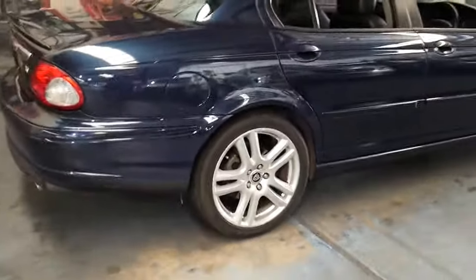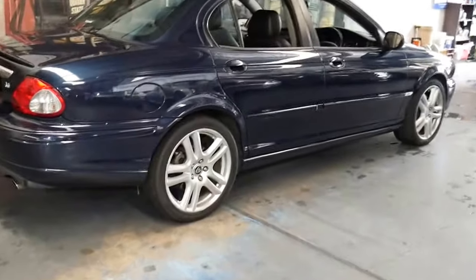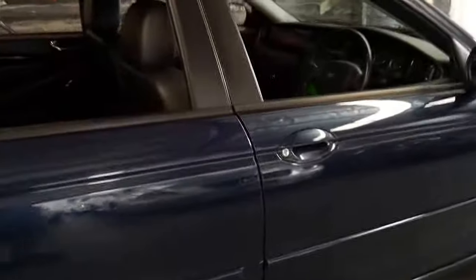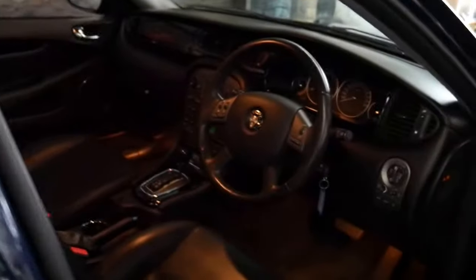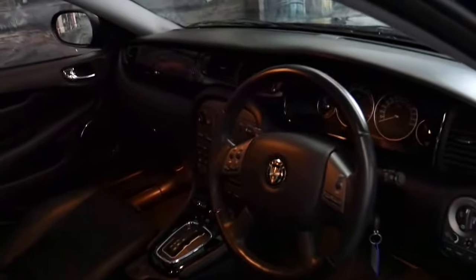It's a 2007 model and it's got the 3 litre V6 engine, coupled with a 5-speed gearbox and an all-wheel drive system, which is great — you're really putting that power to the road.